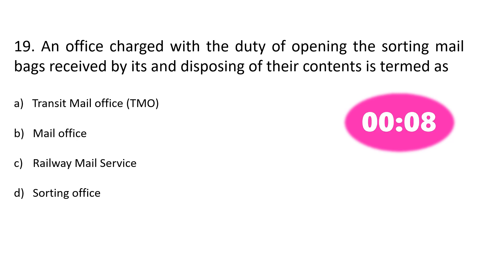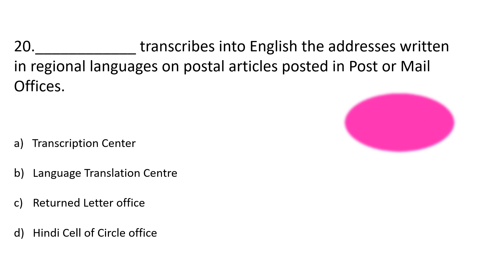Option D. Sorting office. Question number 20, Option D.